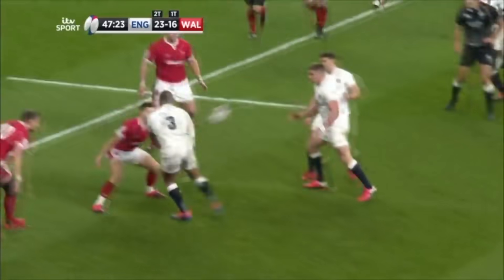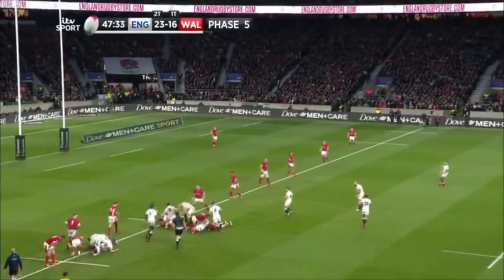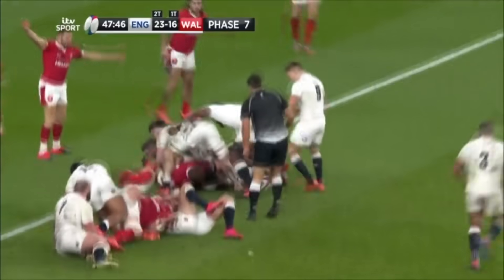Eddie is probably looking at Marcus Smith and saying, 'You're not a strong standoff, you're an outside centre.' And despite a terrible Australian accent, you can understand why some people might think that.